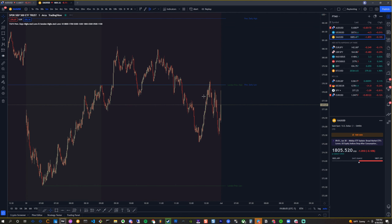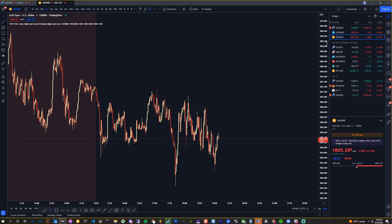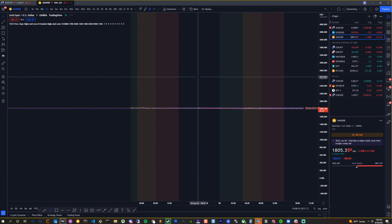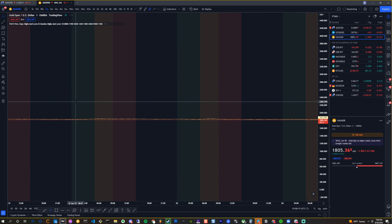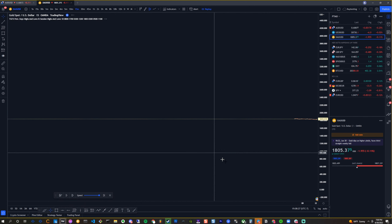So if I go to gold right now, hopefully I don't have everything marked up. I got a bunch of trendlines marked up over here on gold, so I'm just going to remove that right now. Then we'll go to June 22nd. I'm just going to go to the 4:15 or something like that. We'll look at the 15-minute now.